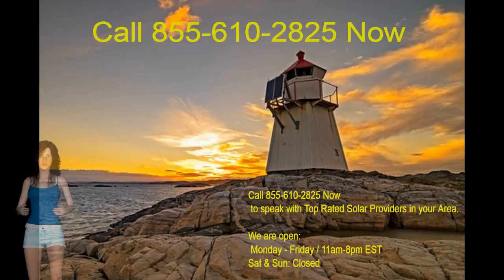Our advisors obtain all necessary information needed to submit a quote, and a solar installer will follow up with you directly.